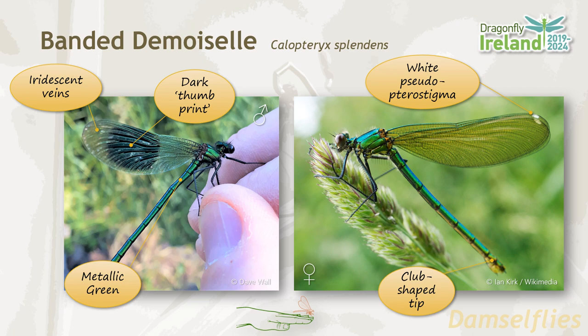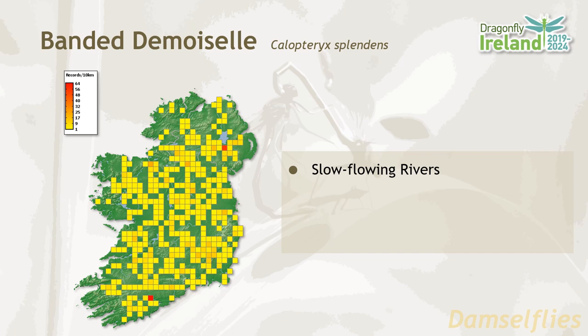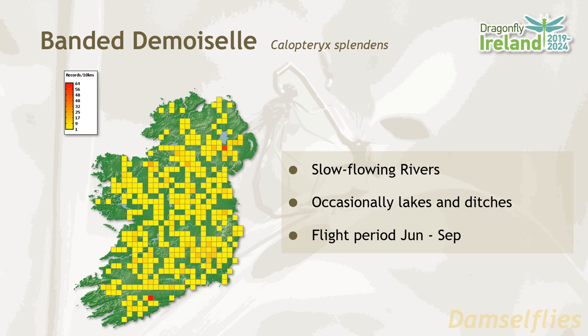In females there are white pseudo-terror stigma on the wings and a club-shaped tip to the abdomen. The banded demoiselle is found right across Ireland and favors slow-flowing rivers. The best place to spot them is in vegetation along the river bank. They occasionally are found in lakes and ditches. Flight period is from June until September.